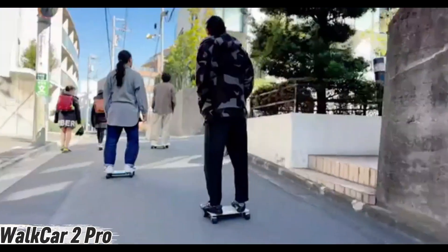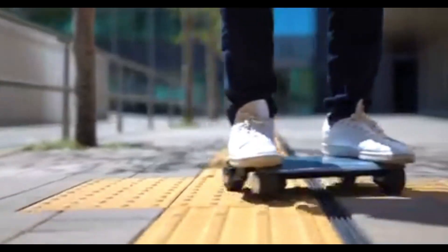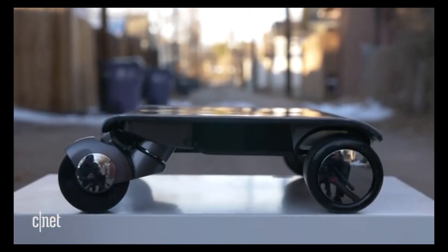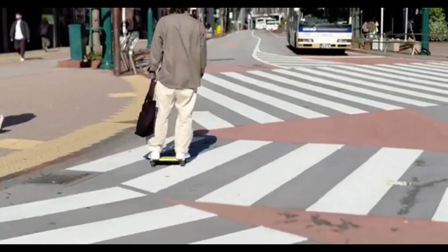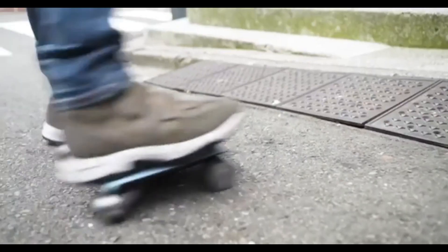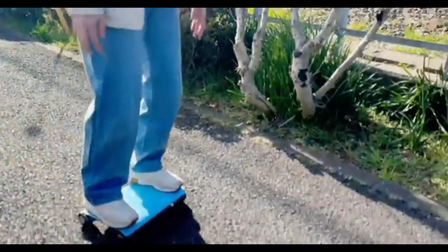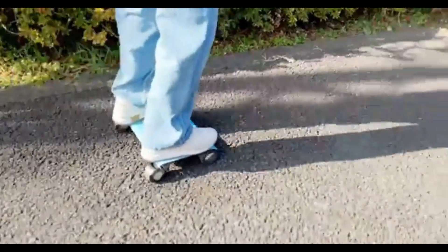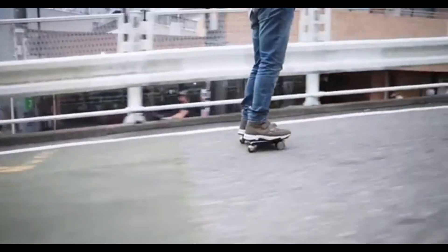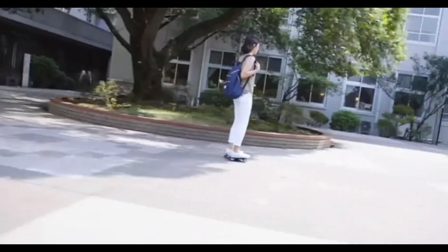Ever imagined riding something that fits in your backpack? Meet the WalkCar 2 Pro — a laptop-sized ride that's changing the way we move. Weighing just 2.9 kilograms, this ultra-portable personal vehicle slips easily into a bag, making it a dream for city commuters. Don't let its size fool you — a powerful 460W motor pushes speeds up to 15 km/h, with an 8-kilometer range. Its four-wheel independent suspension keeps the ride smooth even on bumpy streets.